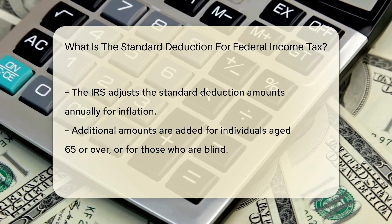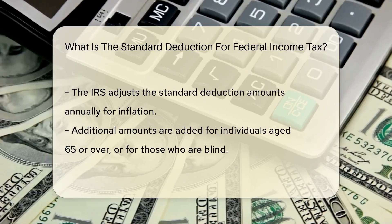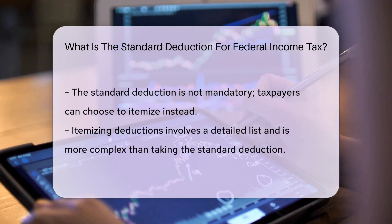The IRS adjusts these amounts for inflation, so they can change yearly. Think of it as the IRS's way of keeping up with the times.